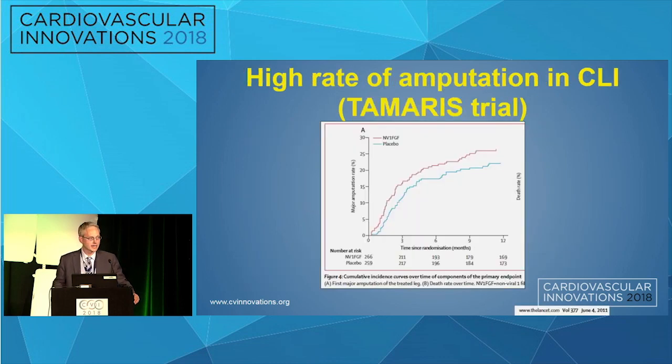The TAMERIS trial maybe provides the best natural history of critical limb ischemia. It was a gene therapy trial in patients with CLI who were thought not to have a revascularization option. It was a negative trial, but at 12 months, both groups — the gene therapy group and the placebo group — had amputation rates approaching 25%.